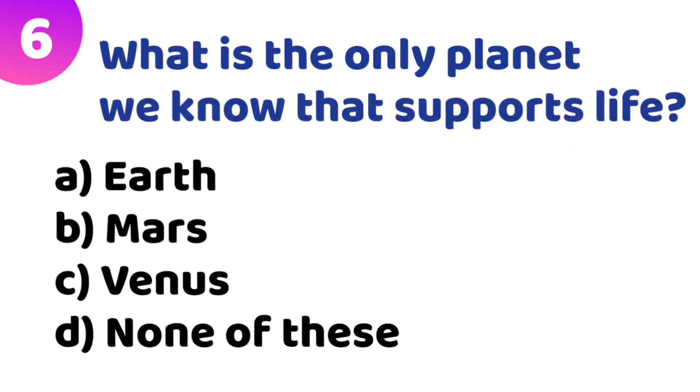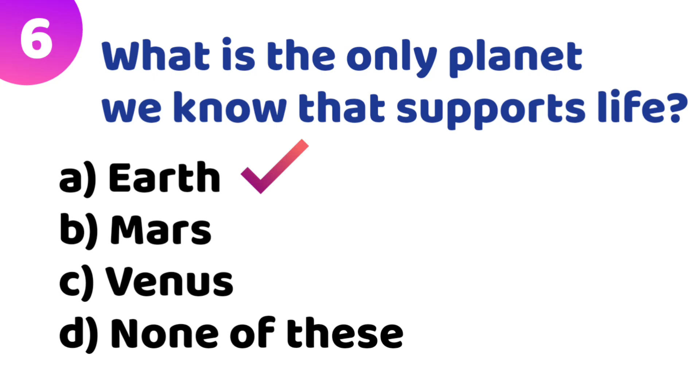Sixth quiz: What is the only planet we know that supports life? Option A: Earth. Option B: Mars. Option C: Venus. Option D: none of these. The correct answer is Option A — Earth.